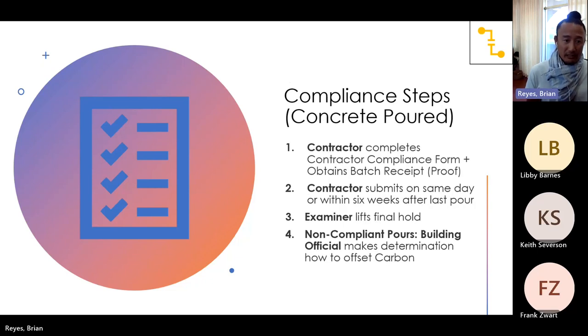That hold continues until you pour the concrete. There's another compliance form that needs to be filled out upon pouring, where the contractor has to provide proof from the mix supplier that what the design professionals designed is actually what was poured. This is a sticking point — contractors are not used to doing this. The contractor has to submit either on the same day or within six weeks after the last pour. Since some concrete pours take multiple days, we give a little bit of leeway.